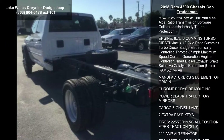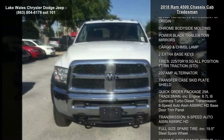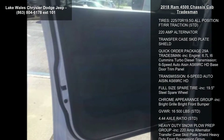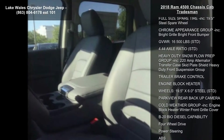ADD 4.44 axle ratio, heavy duty front suspension group, diesel gray black HD vinyl 40/20/40 split bench seat, max tow package included, transmission software calibration, under body thermal protection.